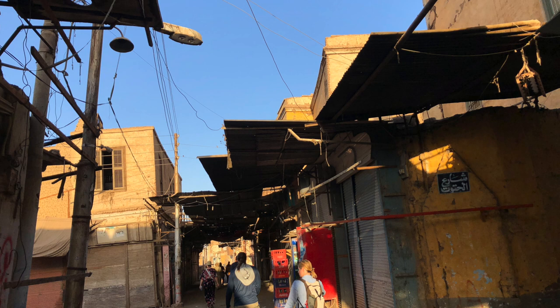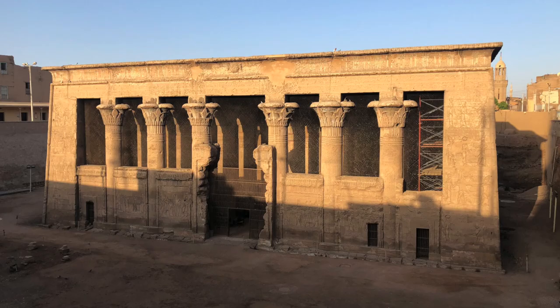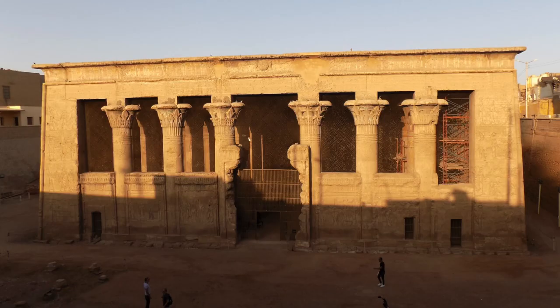It was a short two-block walk through the still-sleeping city, which suddenly opened up to the temple sitting around 30 feet below current street level — that's over two stories in modern construction.